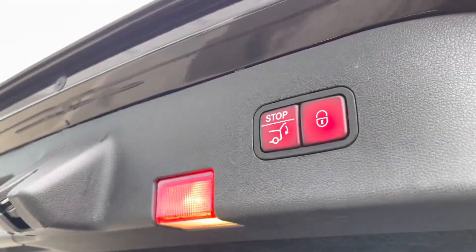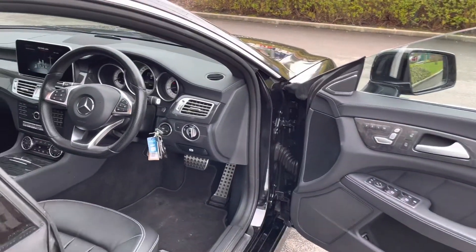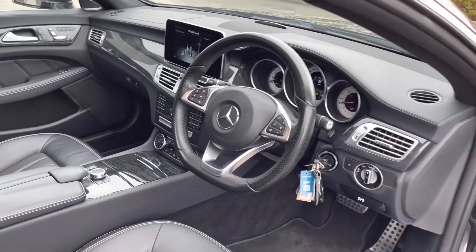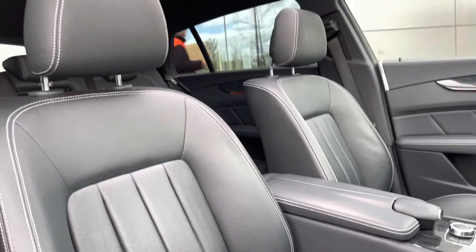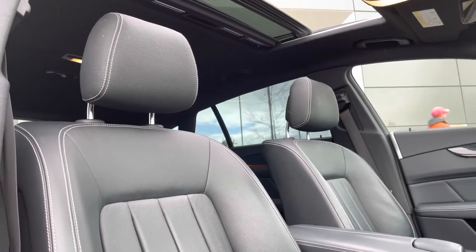A quick glimpse in the front cabin will also offer the benefit of a leather-wrapped multifunction steering wheel, which even features paddle shifts, a large command infotainment system, and front seats that are electrically adjustable for added comfort.